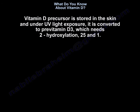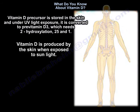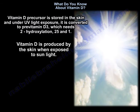The Vitamin D precursor is stored in the skin, and under UV light exposure it is converted to pre-vitamin D3, which needs two hydroxylations: 25 and 1. Vitamin D is produced by the skin when exposed to sunlight.